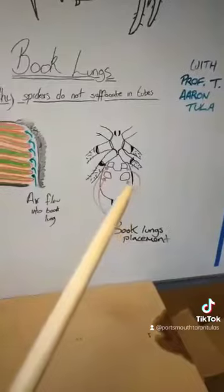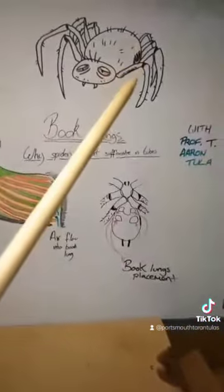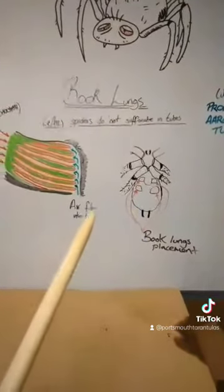And that is why the spiders are perfectly safe in our tubes. This is Steve. Thank you very much. I have been Professor T. Aaron Cooler, and this is why spiders do not suffocate in tubes. Thank you all.